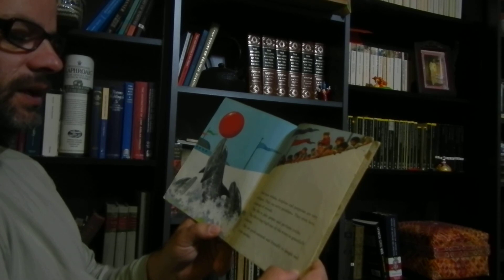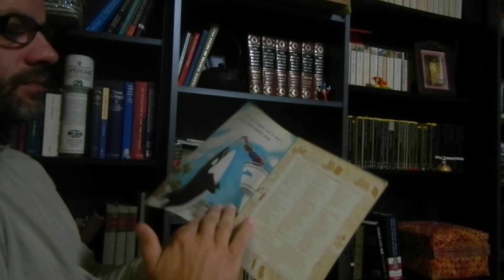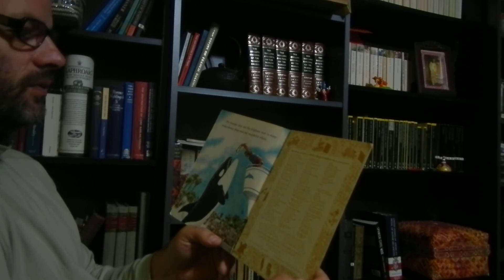They are good-natured and friendly to people and to one another. No wonder they are the brightest stars in many water shows, these wise and wonderful whales.